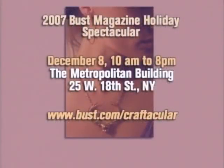Karen is coming soon to New York — she'll have a booth at the Bust Magazine Holiday Spectacular on December 8th, from 10 a.m. until 8 p.m. at the Metropolitan Building on 18th Street in New York. You can log on to their website at www.bust.com/craftacular.